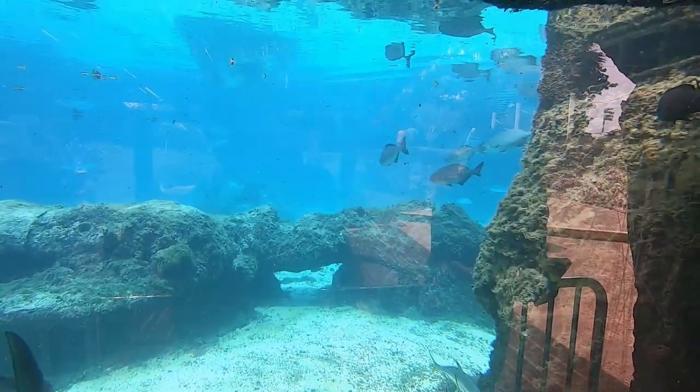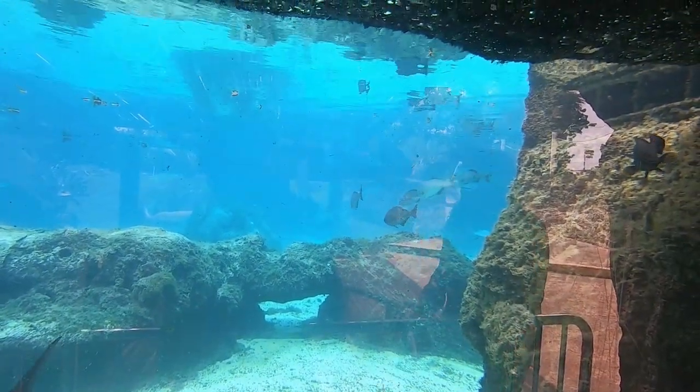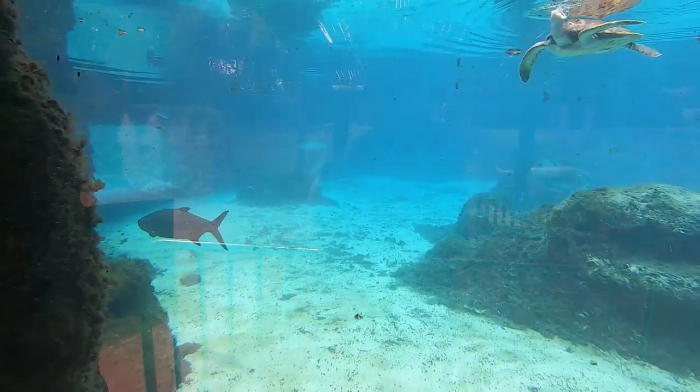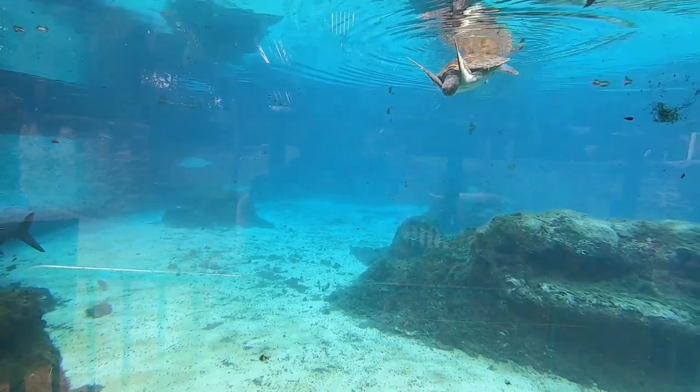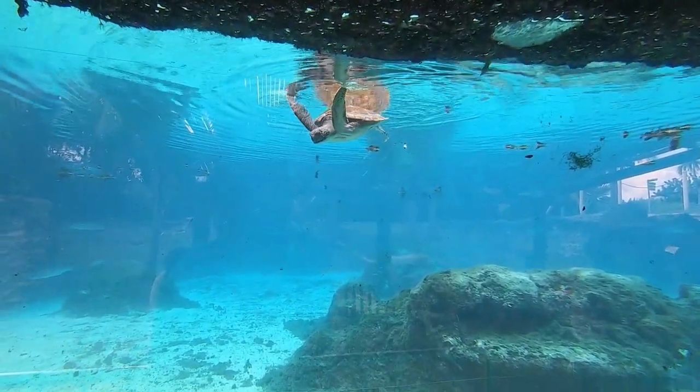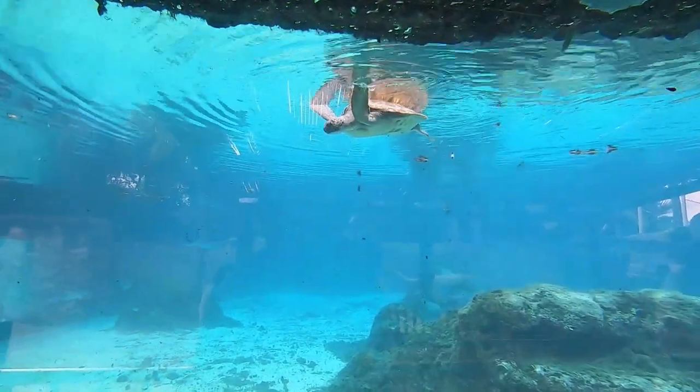There's a whole group coming over there - and at the bottom, a turtle! I tell you, the view from here is really amazing. Look at that fellow climbing up to the surface. Nice.